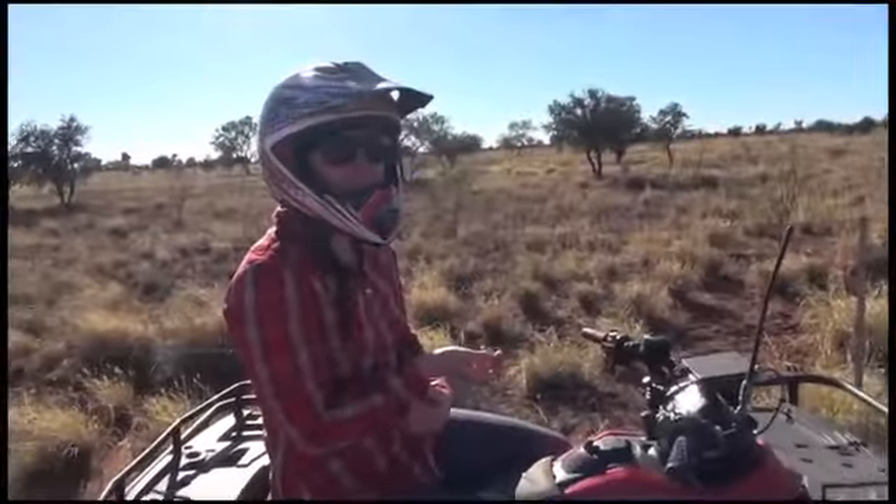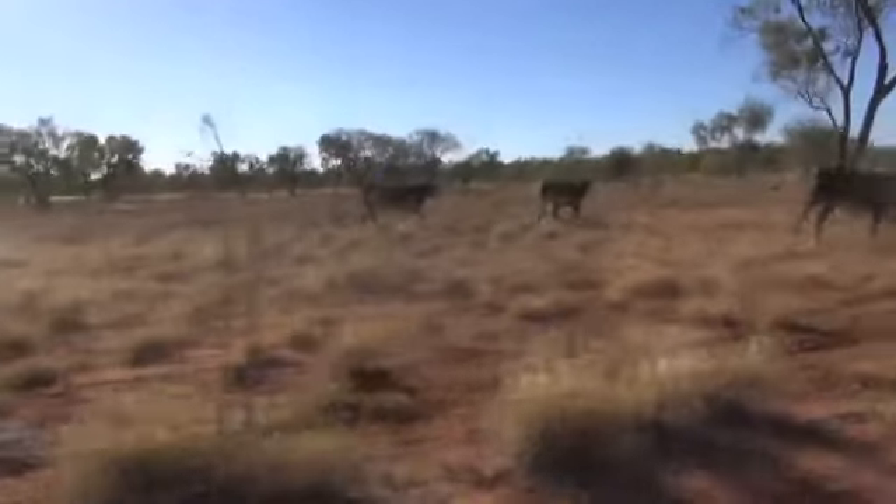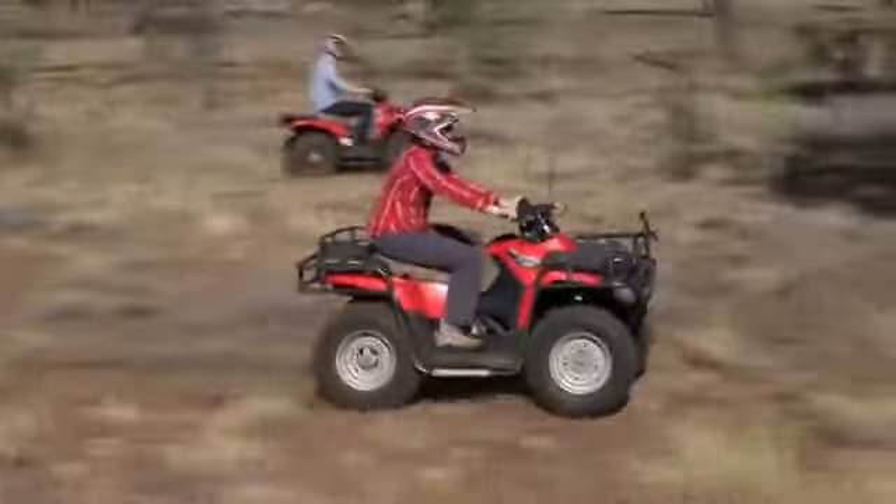First time I've ever been on a quad bike. My heart was absolutely racing. I wasn't sure if the cattle were going to run back at me or anything like that, but the other stockmen were there to help.